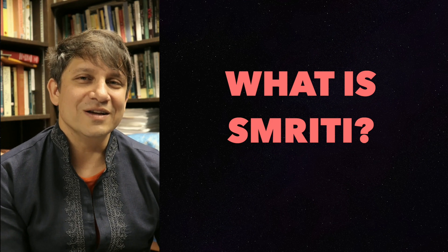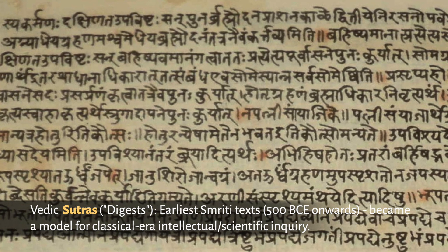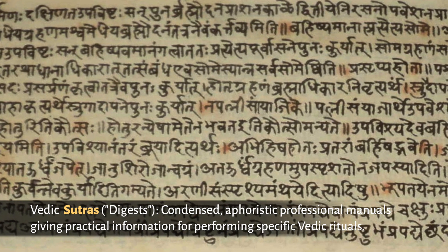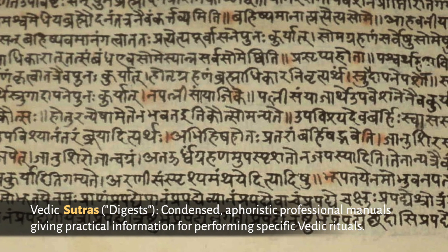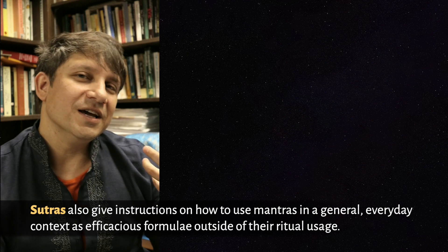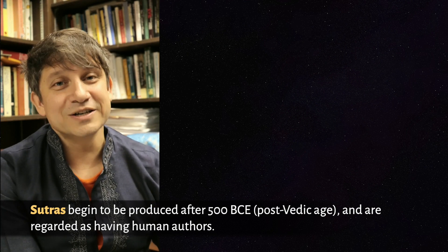Now if that's Shruti, what's Smriti? Well, basically anything else — anything composed by humans. One important type of human-made Vedic text is called the Sutras, which proved to be very important not just for the Vedas but as a model for just about every other intellectual or scientific tradition that came out of India. The Sutras are highly condensed, aphoristic professional manuals that tell you just the facts you need to perform a specific ritual. They include bits of the Samhita and Brahmanas, occasionally draw from the Upanishads, and also provide guidance on how to use mantras in everyday life beyond ritual contexts. These begin to be written around 500 BC and are considered to have had human authors.